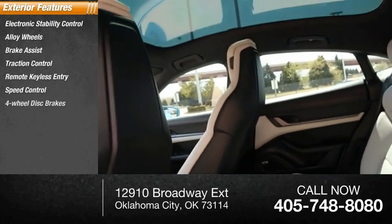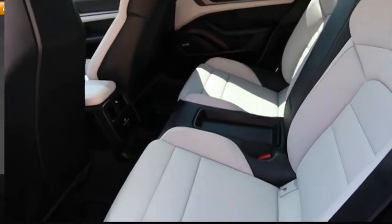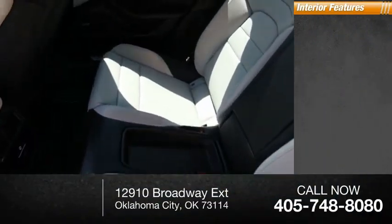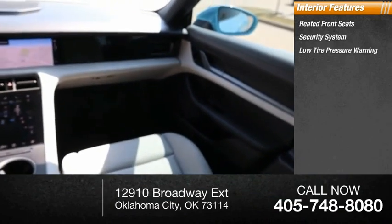Speed control, four-wheel disc brakes, rain-sensing wipers, rear fog light, rear window defroster. Inside you'll find heated front seats, security system, and low tire pressure warning.